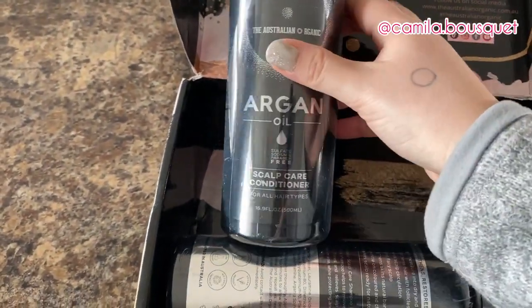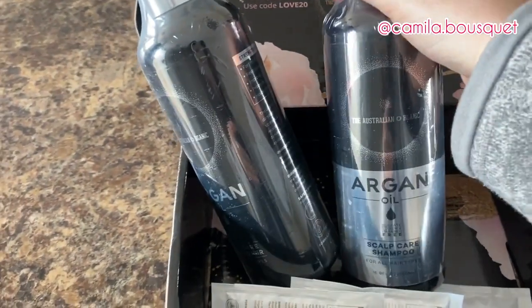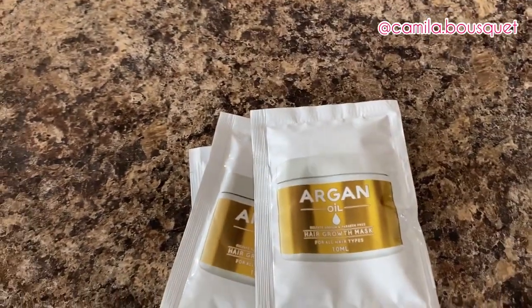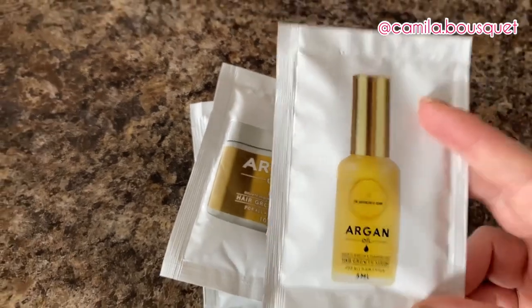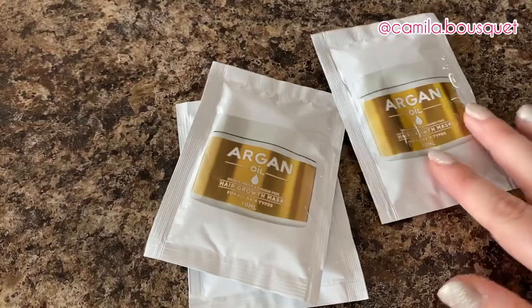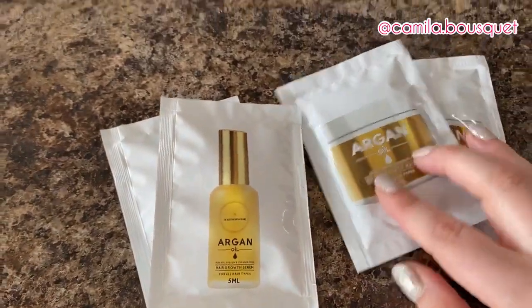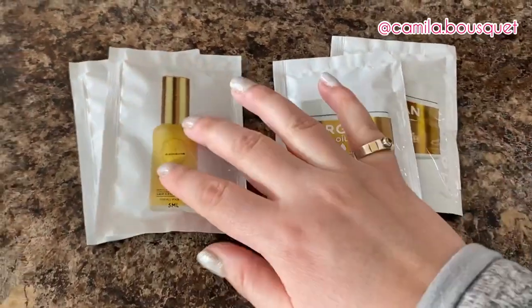Now I'm trying out their scalp care conditioner and shampoo, and in their line they also have a hair growth mask and a hair growth serum. As you may know from my previous videos, I'm not one to follow a four-step routine — I'm very basic, and I barely ever use conditioner. So let's see if I actually end up using these. I'm actually grateful that they sent smaller packages of these products, because otherwise I don't know if I would use them — I'd probably end up giving them away to a friend or family member.